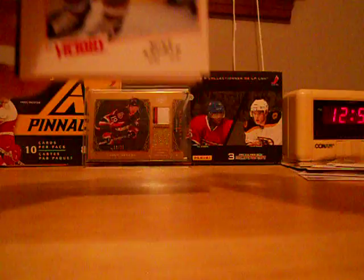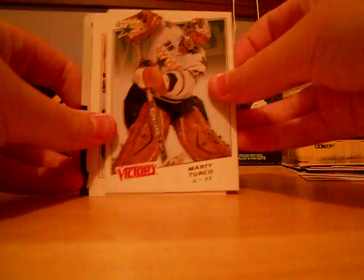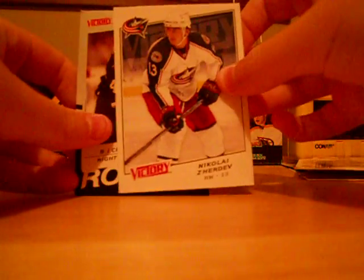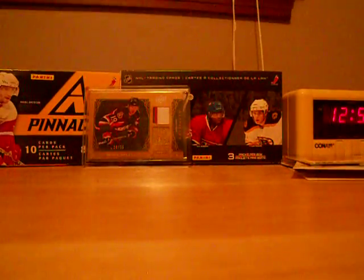Last pack: Mike Knuble base, Marty Turco base, Chris Kunitz base, Nikolai Zherdev base, R.J. Umberger rookie. Alright, so for the rookie cards — all for trade except the Spezza and Lemieux. And all of these cards are for trade except the Senators ones. Alright guys, let's go.